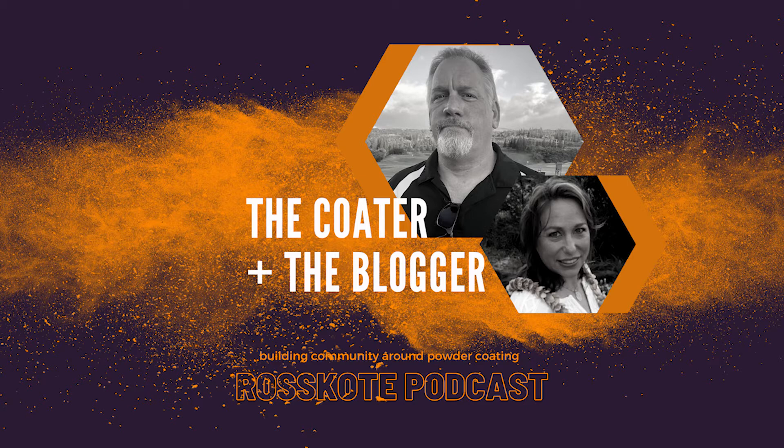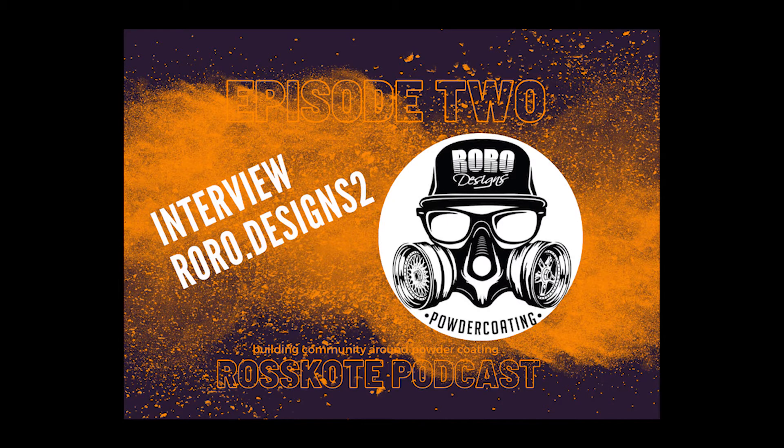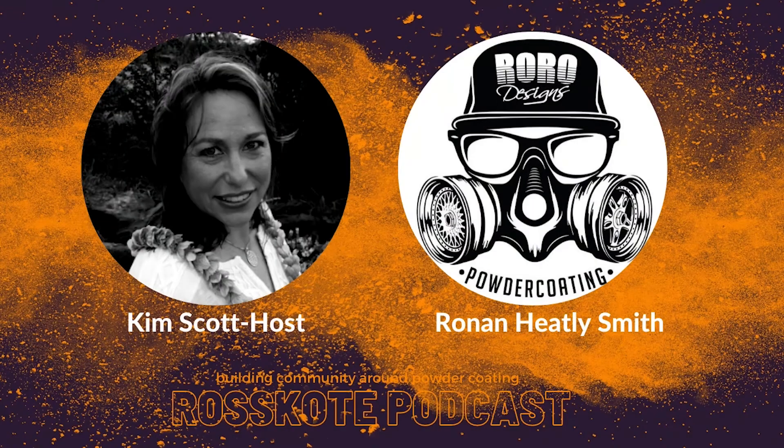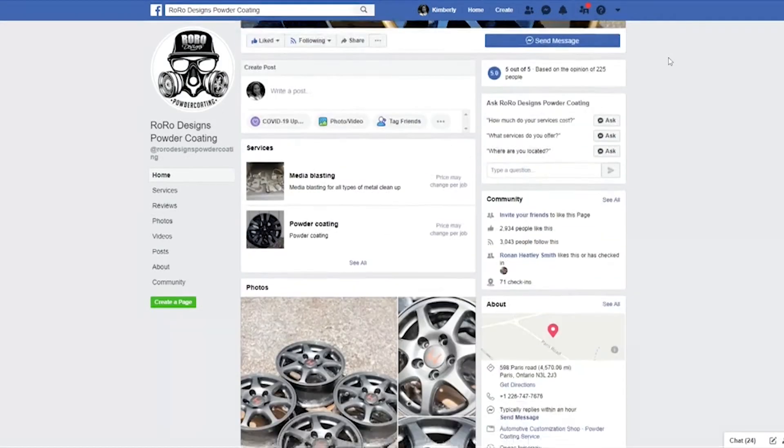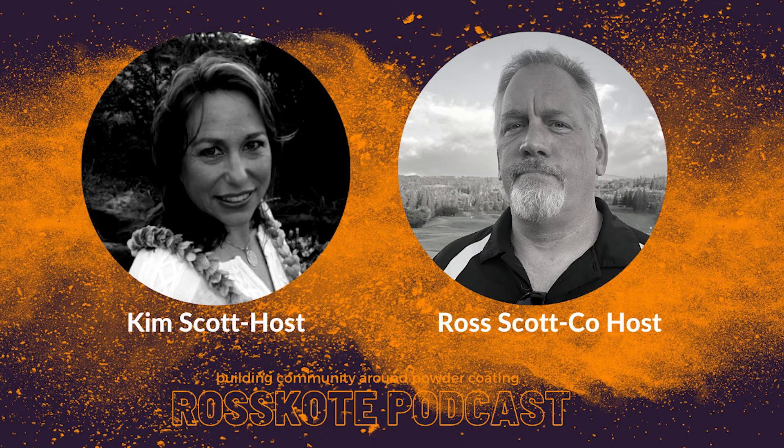Please like, share, and subscribe. Our website is www.rosscoat.com. A quick review: Episode One was an introduction to us as the husband-and-wife team Rosscoat, where you can learn about why we started the podcast and our story. Episode Two, which just got released earlier this week, was an interview with Ronan from Roro Designs 2, who has inspired us all to create a better customer experience. Now on to today's guest — Ross, are you there?